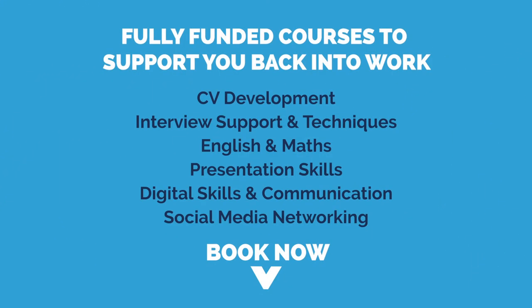For more support in getting you back to work, why not try one of our fully funded courses? Book now in the description below or message us on Facebook.